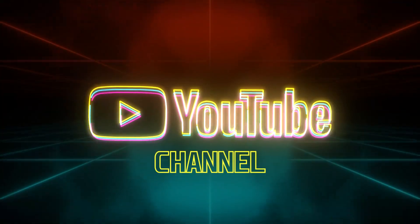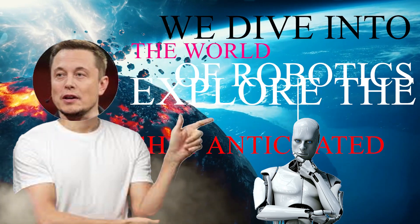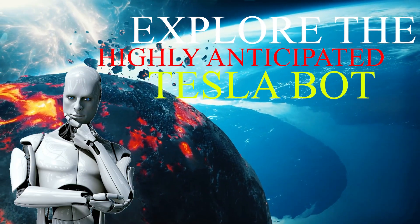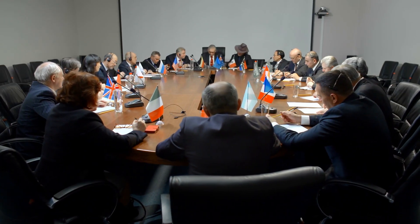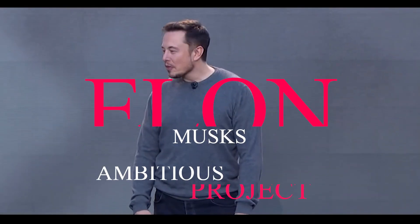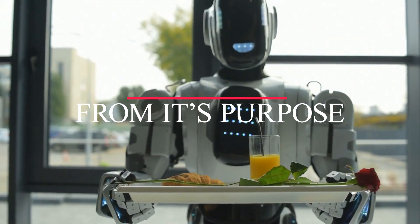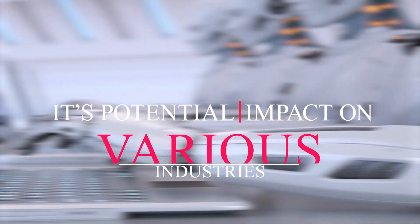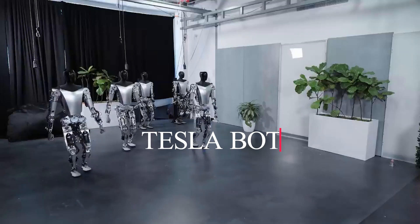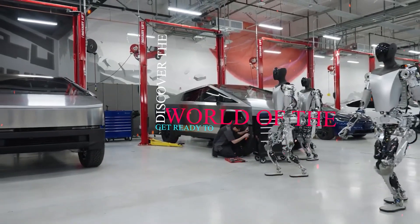Welcome back to our YouTube channel. In this captivating video, we dive into the world of robotics and explore the highly anticipated Tesla bot. Join us as we unravel the details and implications of Elon Musk's ambitious project, a humanoid robot designed by Tesla. From its purpose and capabilities to its potential impact on various industries, we'll uncover the fascinating aspects of the Tesla bot and its role in shaping the future of robotics and automation.